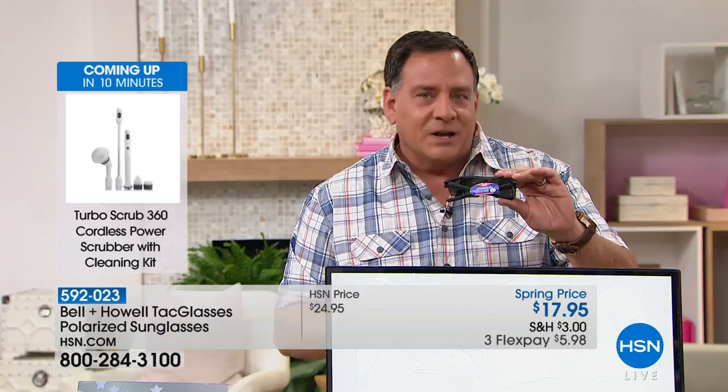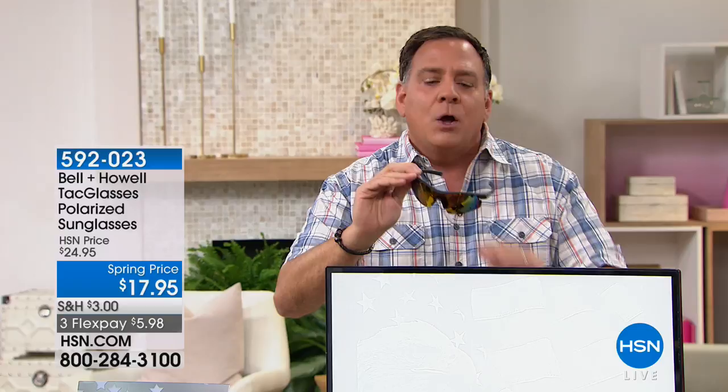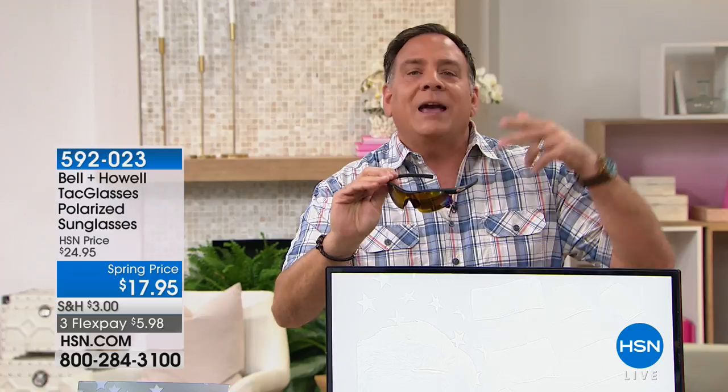Just because you're not spending a lot doesn't mean you can't get a lot. With the Bell and Howell sunglasses, you're getting UVA, UVB, and polarization in a great package that looks fantastic. I have a big head — I wear a five and seven-eighths inch hat — and they fit me perfectly. They don't pinch my temples and they don't fall off when I look down.